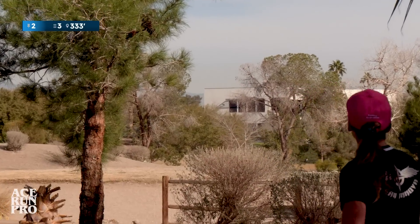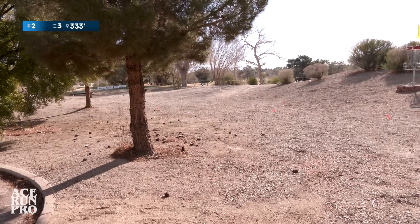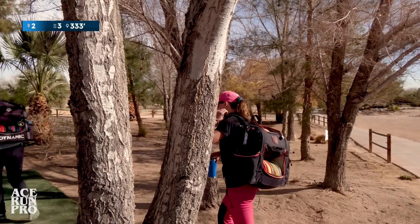That's going to be short. I thought that was going to come up short the way it looked. The way it probably skipped towards the basket too, with the Las Vegas dry grass.